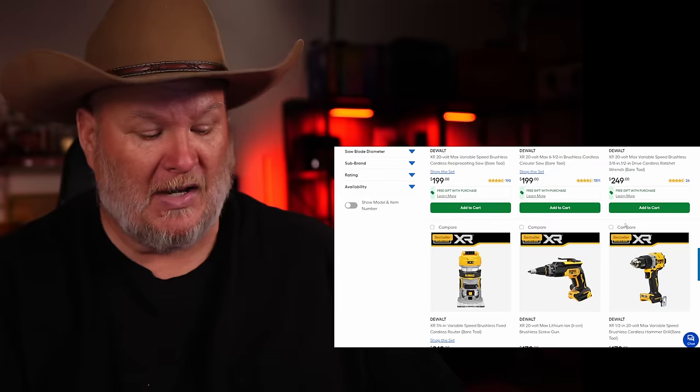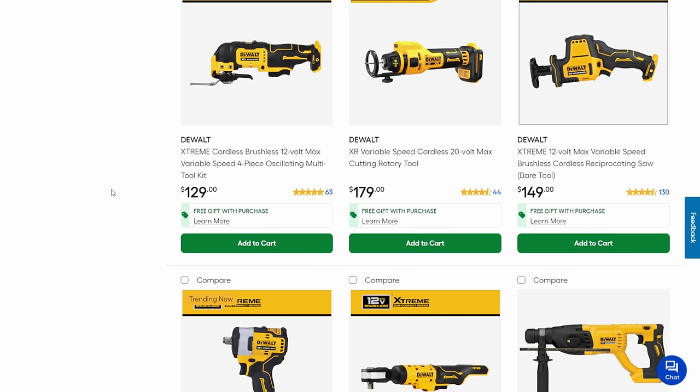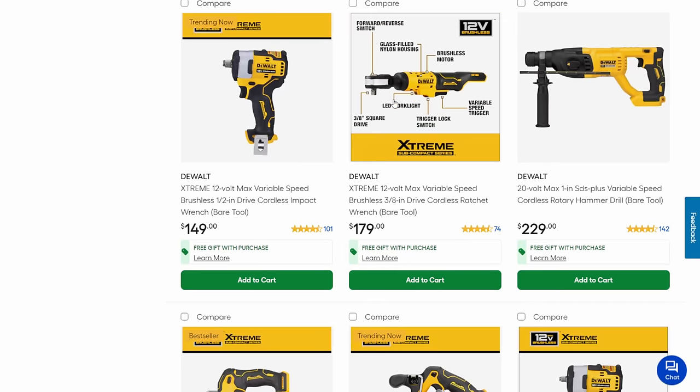None of these are bad tools. I wouldn't say avoid any one of them, but there are some better ones. The one-hand recip is good, the multi-tool is fantastic, and of course the impact wrenches and the ratchets are great.